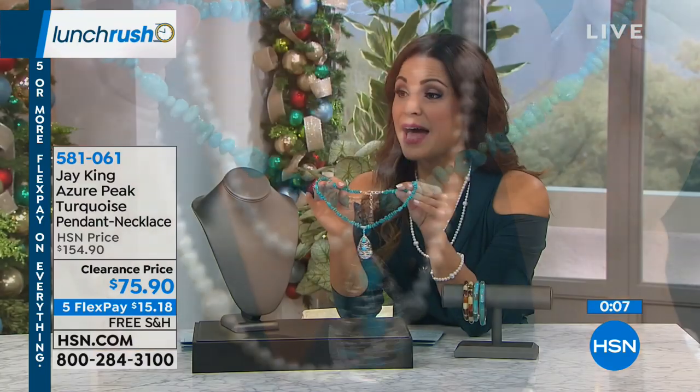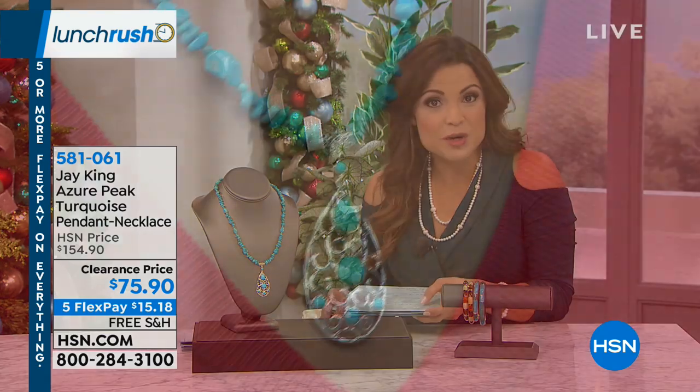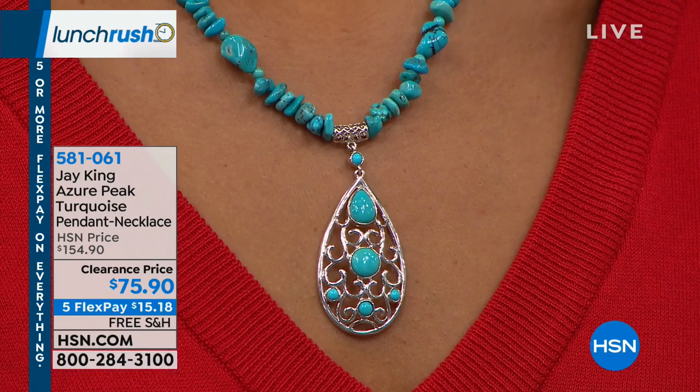Layer this up, wear it on its own, add it to your Jay King collection. Or maybe it's the first time you're trying it and you want to get in at a great price point to really see what it looks like and how it feels. This is a great time to do it.